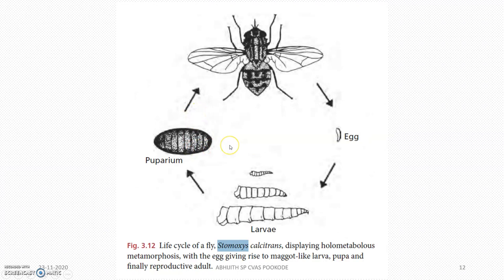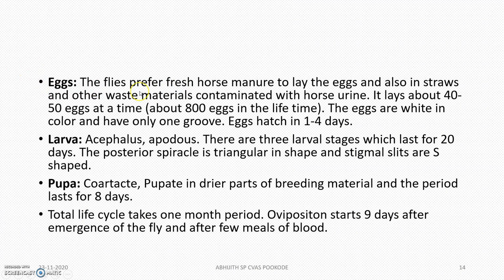The larva is maggot-like. The flies lay their eggs into fresh horse manure or straw contaminated with urine. Each fly lays about 800 eggs in its lifetime. The eggs are white in color and laid in a single group. There are 3 larval stages, lasting about 20 days in total.